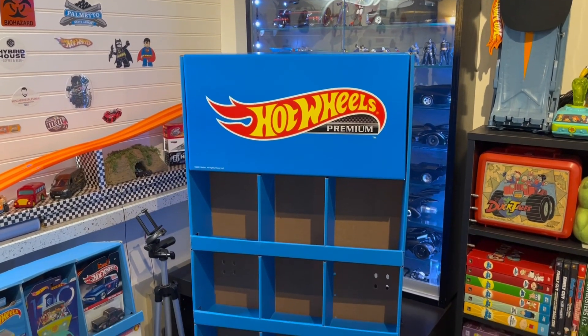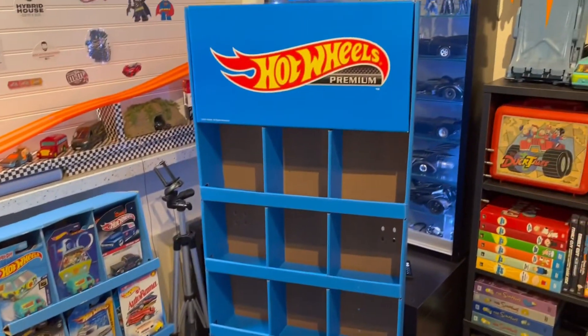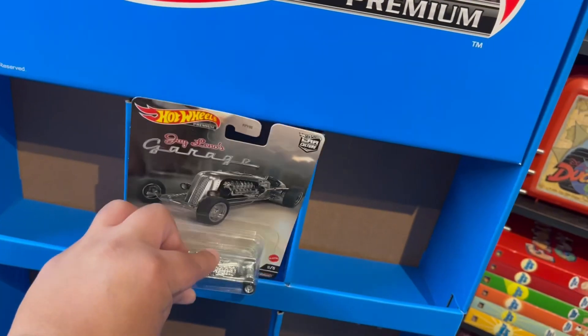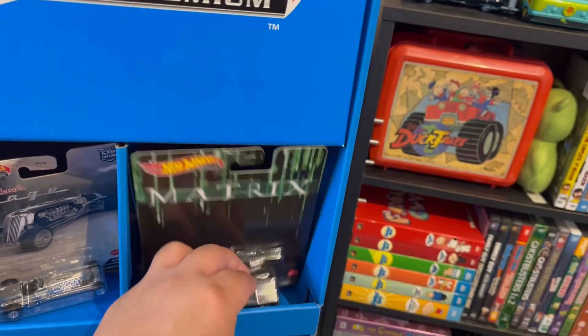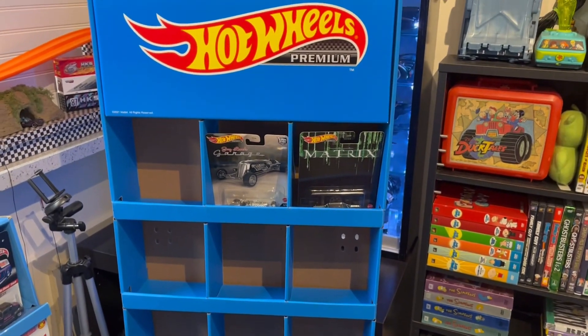So here it is inside, and as you can see it is huge compared to the mainline one. I do have a bunch of premiums so I'm going to be putting premiums in here, but I'll put two in right now just so you guys can see how it looks. Yeah, it looks really really cool.